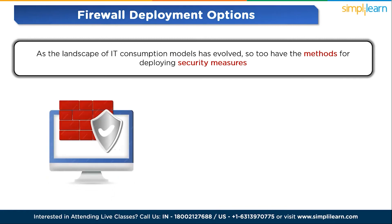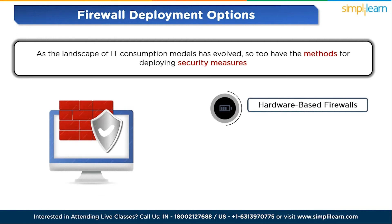First, hardware-based firewalls. A hardware-based firewall operates as a dedicated appliance, serving as a secure gateway between internal network devices and external entities. Unlike software-based alternatives, these self-contained appliances do not draw on the processing power or resources of host devices. Often referred to as network-based firewalls, they are particularly suitable for medium to large organizations safeguarding numerous devices. However, configuring and managing hardware-based firewalls demands a higher level of expertise.